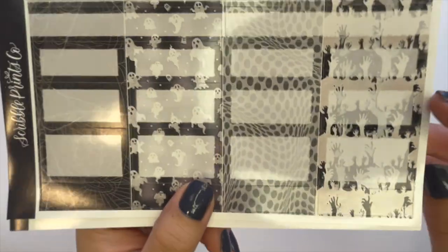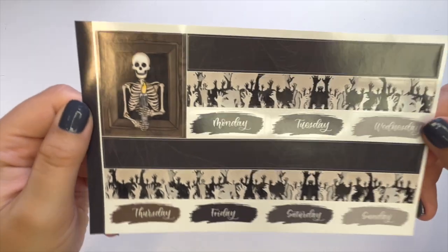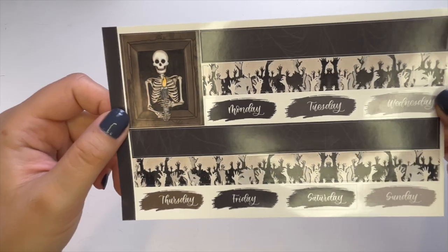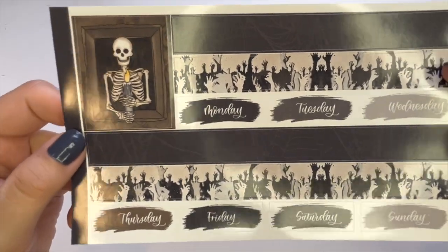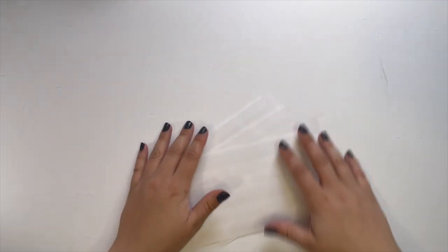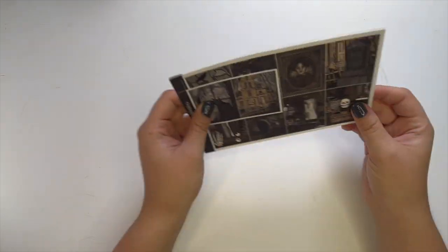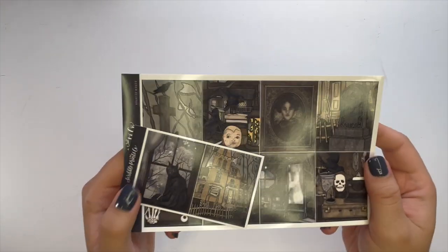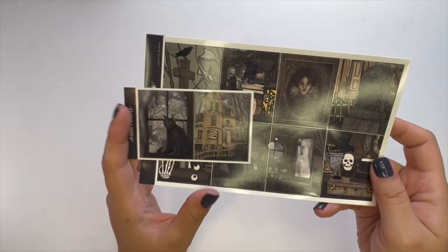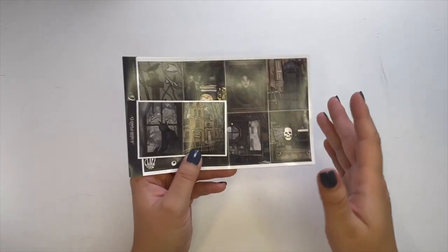I didn't even notice this pattern when I ordered — it's hands reaching out of the ground like zombies. I really love the bottom washi options and the days of the week stickers. I'm probably going to use this for the last week of September, closest to October, because out of all the kits this is probably the most Halloween-ish, so I'll wait the longest to use this one.